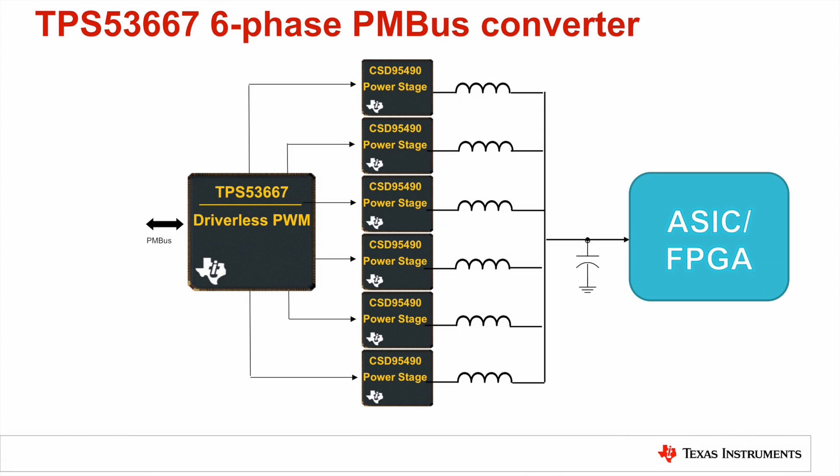Such a PMBus multiphase controller is the TPS-53667. This one-to-six-phase driverless PMBus controller is paired with TI's CSD95490 Smart Power Stages. The driverless architecture and TI Smart Power Stages enable high power density with no trade-off in efficiency.